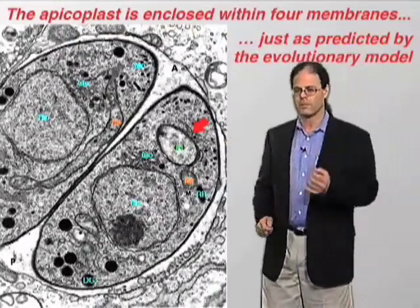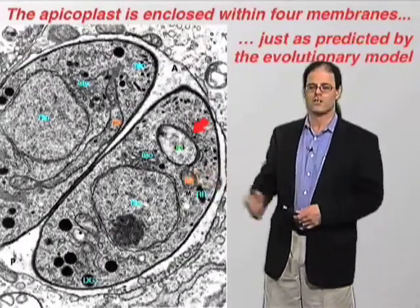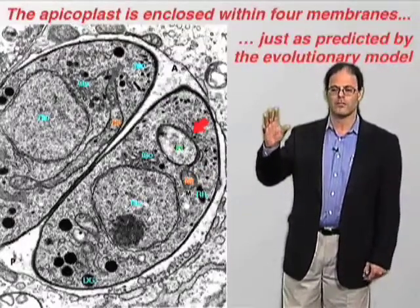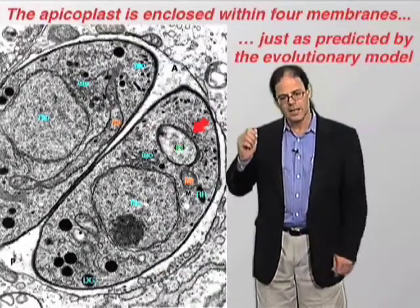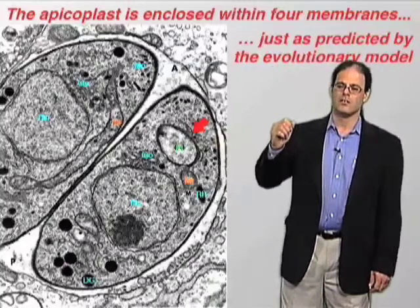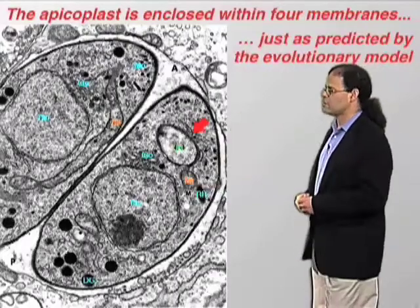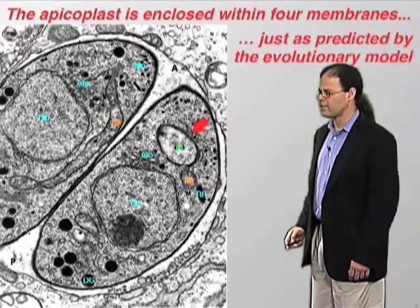What we can now say is that the answer to this cell biological mystery — what is this organelle? Is it a distinctive organelle? — is the same as the answer to our molecular biological mystery, what is this episomal DNA? And the answer to our pharmacological mystery: how is it that these drugs, normally active only against bacterial species, are active against organisms such as toxoplasma and plasmodium?